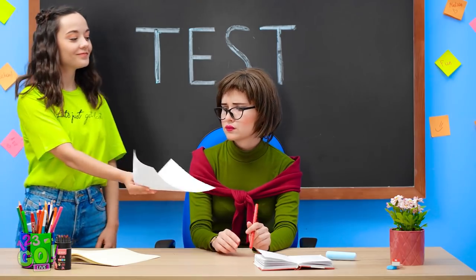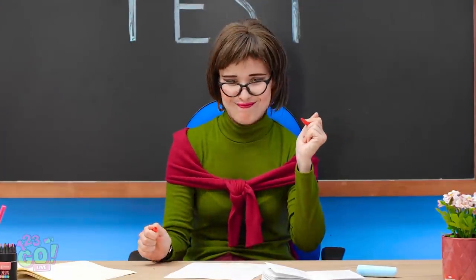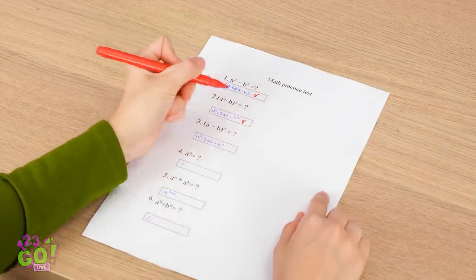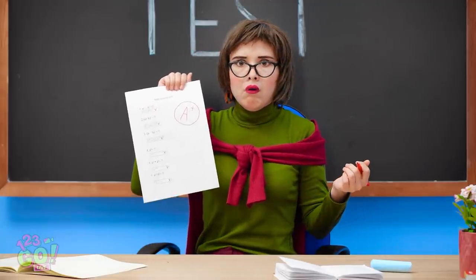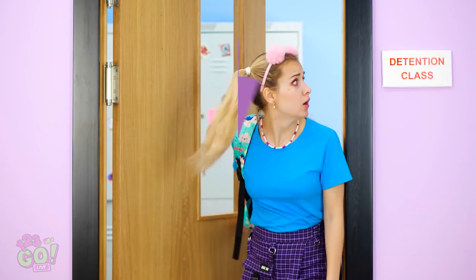I did it! I'm finished with the test. Let's see how bad you failed. That one's right. The second question too — in fact, they're all correct. An A plus! You didn't cheat, right? Oh no! My phone battery is dead, remember? Detention class? Yep, I'm in the right place.